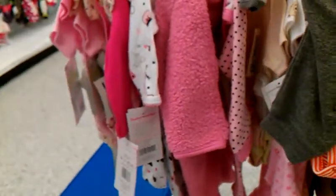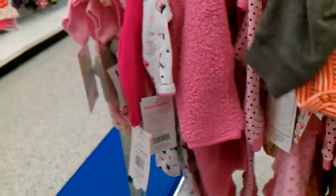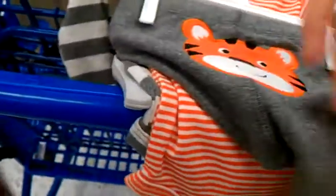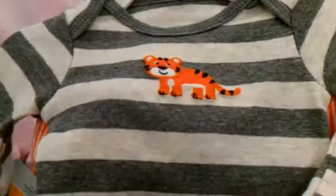Oh my goodness, that is too cute. And I need that for my new one. It's little tiger pants and it says 'Daddy's Little Tiger.' And then it's got this one. How cute.